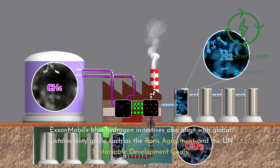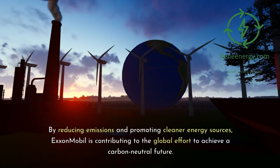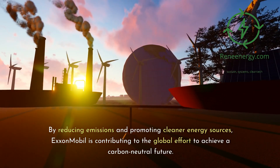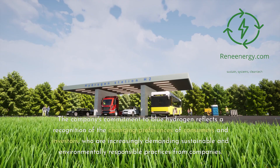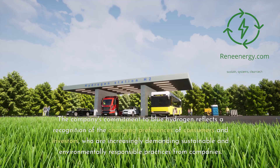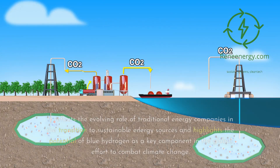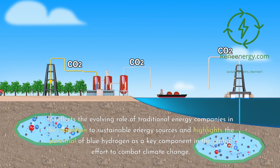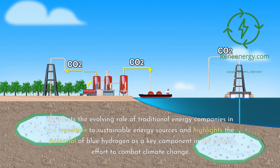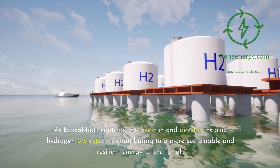ExxonMobil's blue hydrogen initiatives also align with global sustainability goals, such as the Paris Agreement and the UN's Sustainable Development Goals. By reducing emissions and promoting cleaner energy sources, ExxonMobil is contributing to the global effort to achieve a carbon-neutral future. The company's commitment to blue hydrogen reflects a recognition of the changing preferences of consumers and investors, who are increasingly demanding sustainable and environmentally responsible practices. In conclusion, ExxonMobil's blue hydrogen initiative represents a significant development in the global energy landscape, highlighting the potential of blue hydrogen as a key component in the global effort to combat climate change, and contributing to a more sustainable and resilient energy future for all.